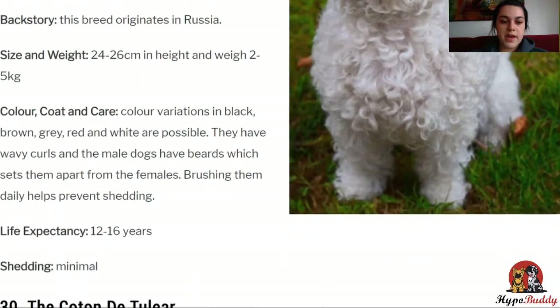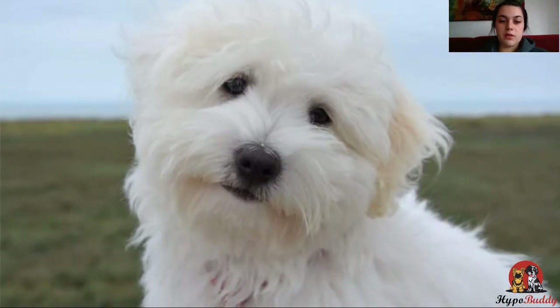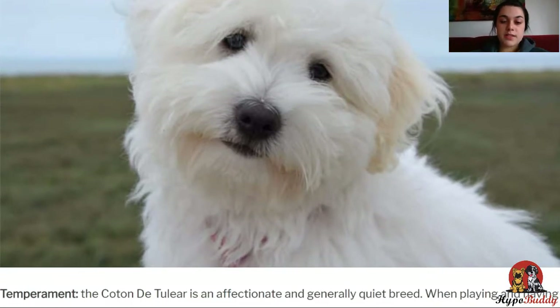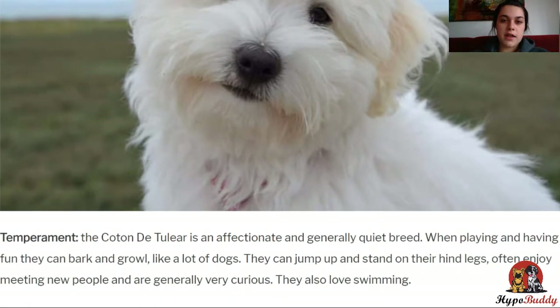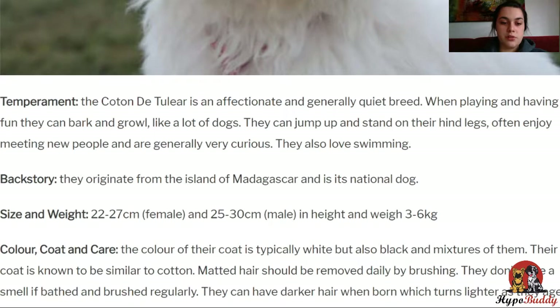Next, we have the Coton de Tulear. This is a very affectionate and generally very quiet breed. When playing and having fun, they can bark and growl like a lot of dogs. They can jump up and stand on their hind legs, and often enjoy meeting new people and love swimming. They originate from the island of Madagascar and are the national dog there. They weigh between 3 to 6 kilos and their coat is typically white, but also black and mixtures between those colors. Their coat is known to be similar to cotton, which is also where they got their name. Matted hair should be removed daily with brushing. They live between 14 to 16 years and have minimal shedding, although puppies might shed their puppy coat.